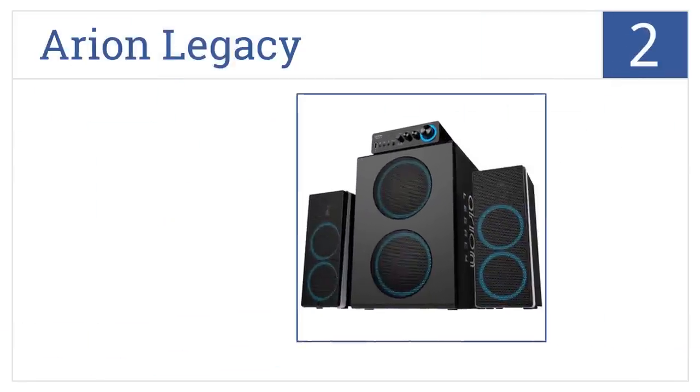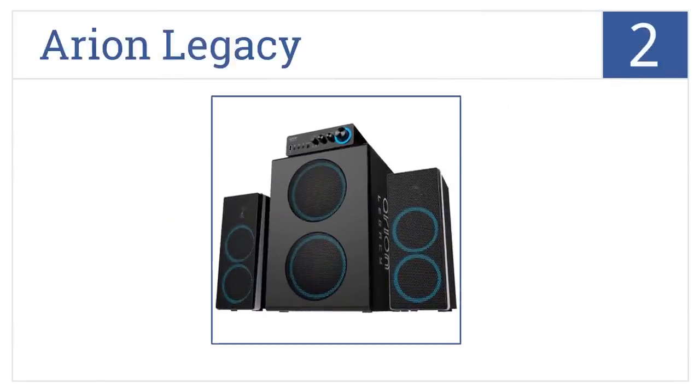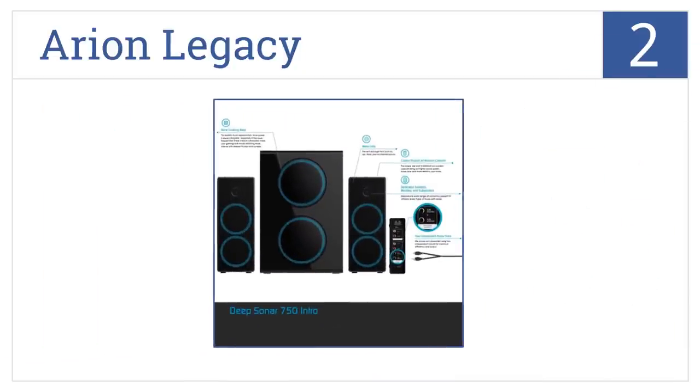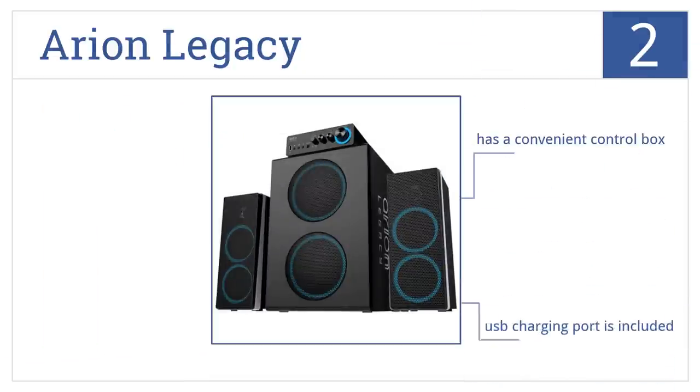At number 2, the Arion Legacy is an incredibly powerful bass speaker system with dual subwoofers and storage capacitors for handling loud audio without any distortions. This is a durable construction that comes with a convenient control box and a USB charging port.